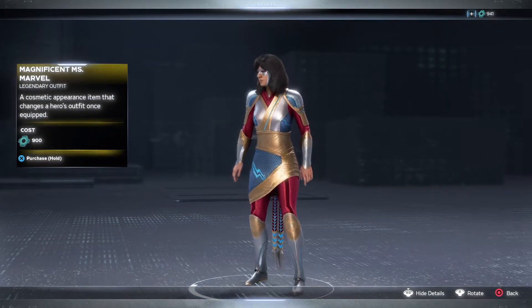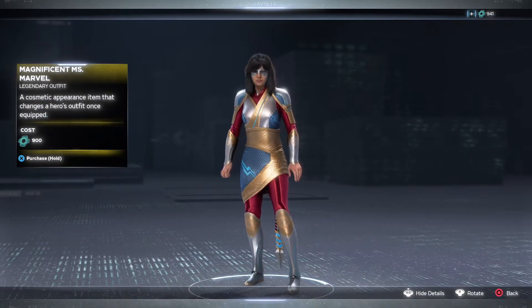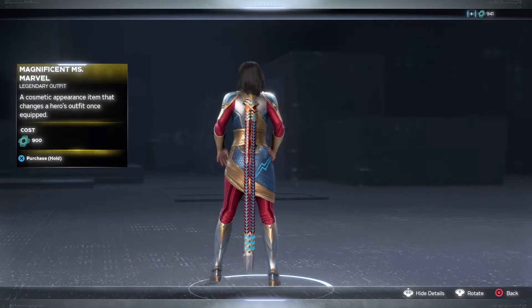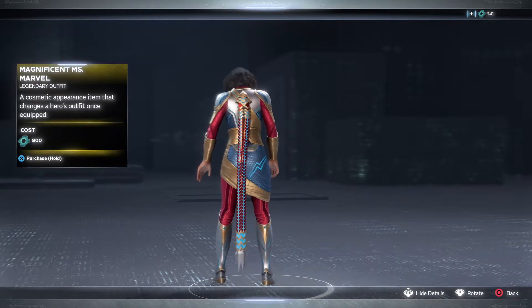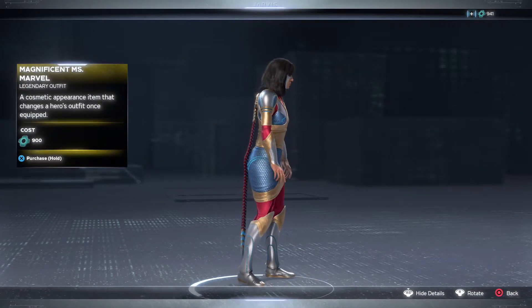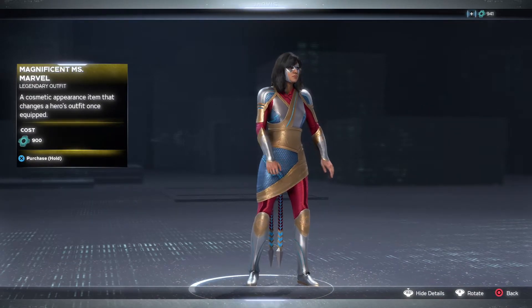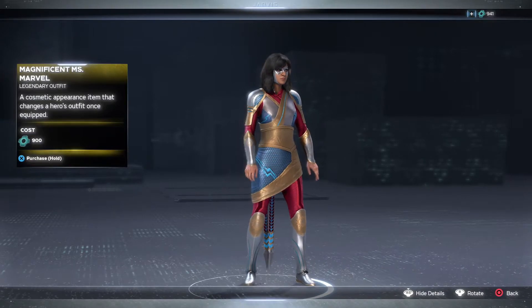This is from Magnificent Miss Marvel Volume 1, Number 5, where she encounters powerful Kree nanotech that can adapt to the mind of its wielder. This is actually a pretty cool one — it's got a variety of different textures and these really cool things coming out of her back, which just looks really cool. We're seeing a lot of interesting textures put together and it's a nice, respectful homage to the comics.